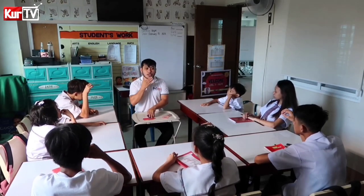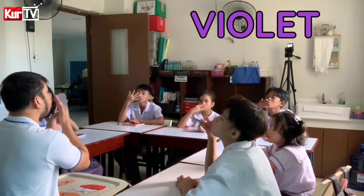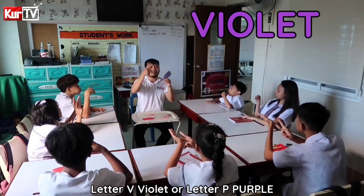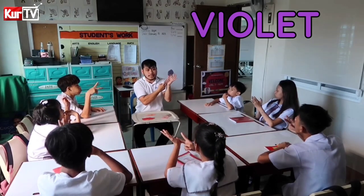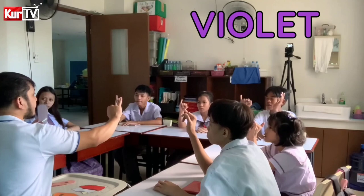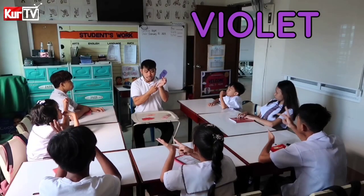Okay, our next color is Violet. Ito, meron dalawang senyas dito, ha? Color Violet or Violet — letter B, pwede ganito — Violet or Purple, letter T. Or Color Violet and Purple. Let's spell the word Violet: V-I-O-L-E-T. Violet.